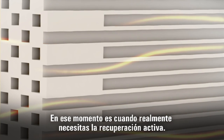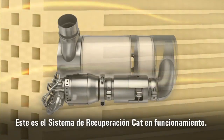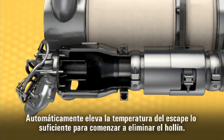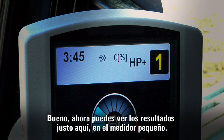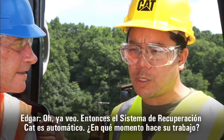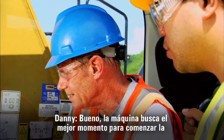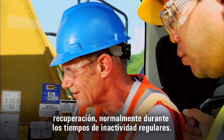Some of that soot oxidizes and is removed by normal exhaust temperatures — that's what they call passive regeneration. It happens all the time. But passive regeneration does not remove all of the soot. That's when you really need the active regeneration. Here's the CAT regeneration system at work — it automatically raises the exhaust temperature just enough to start removing the soot. The machine looks for the best time to start regeneration, usually during regular idle times.